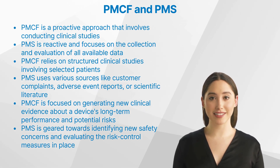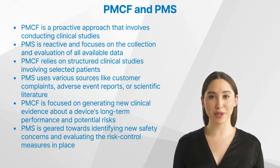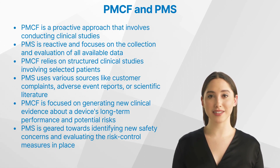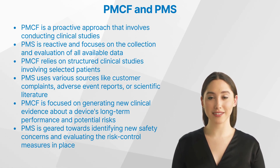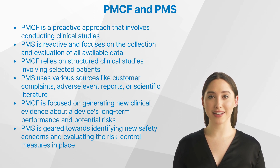Post-market surveillance uses various sources like customer complaints, adverse event reports, or scientific literature. Finally, the role of post-market clinical follow-up in clinical research is more focused on generating new clinical evidence about a device's long-term performance and potential risks. Post-market surveillance, on the other hand, is primarily geared towards identifying new safety concerns and evaluating the risk control measures in place.